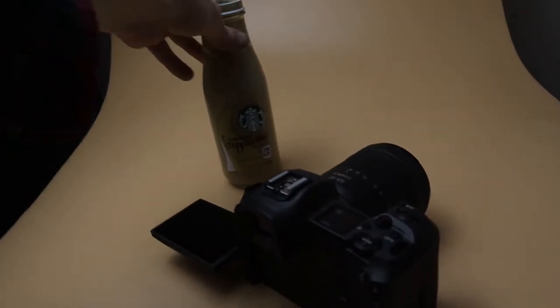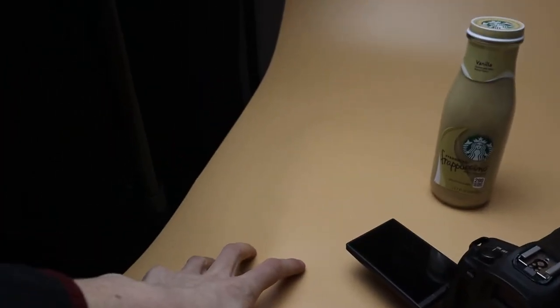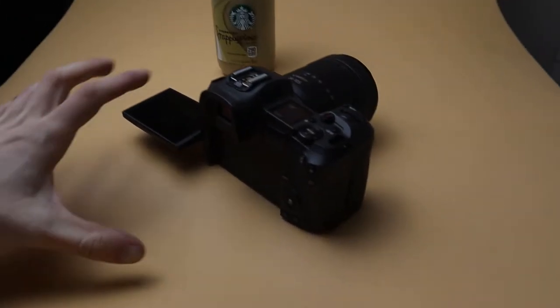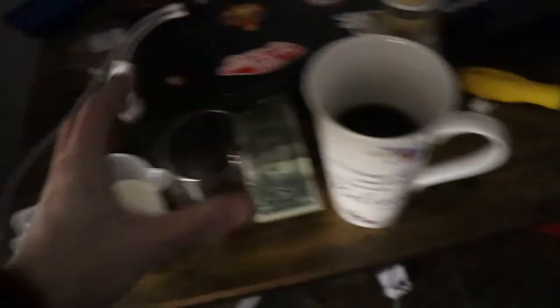So like I showed you in the first clip, we got the Starbucks vanilla frappuccino with a cream backdrop, and the EOS. I got stuff laying all over the place but I got coffee here and cream because I want to do one of those shots where it all mixes together when you pour it - the white and the black coffee come together.